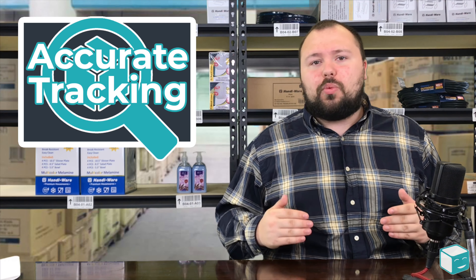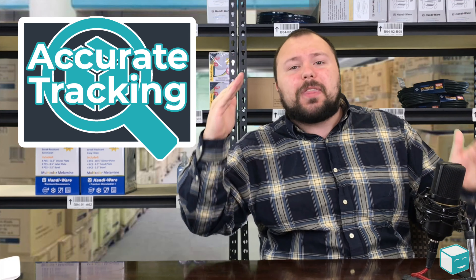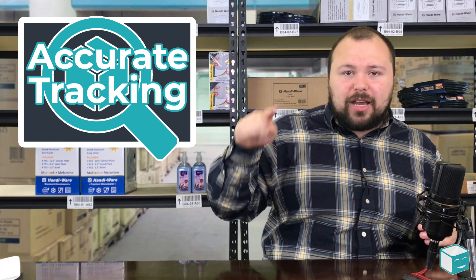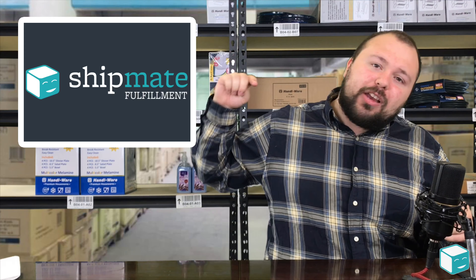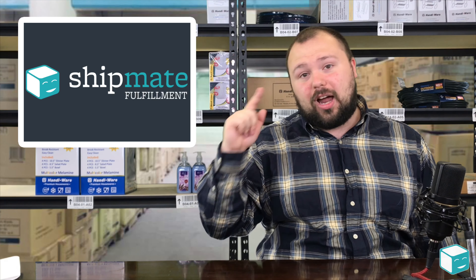Sometimes when you're using outside software, you might void a label. It's important that you update your information with the most up-to-date label. If you change a label, make sure your tracking numbers are correct and make sure that every shipment you send has a tracking number. This is going to save you a lot of headaches on the back end.